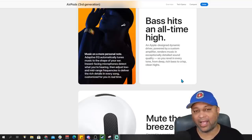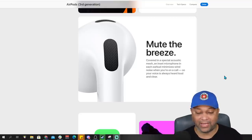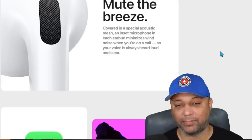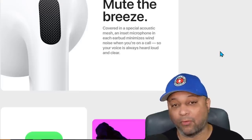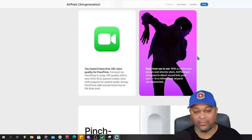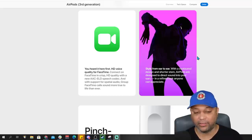Phone calls on AirPods have always been excellent - the quality coming in and going out is great. Most people don't even know you're wearing AirPods during a call. Now they're doing HD voice over FaceTime with a new codec, AAC-ELD for speech. FaceTime quality is already very good, so I don't know if it's going to sound much clearer. Regular phone calls actually sound pretty bad compared to voice-over-IP calls like FaceTime, which are much clearer. They're implying it might be even more clear, but this might just be jargon for things you're already hearing.